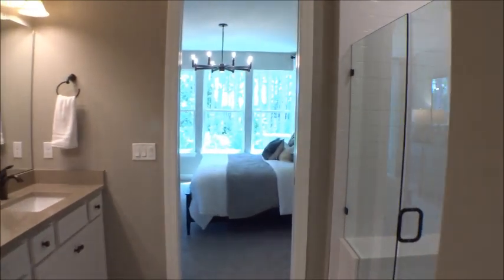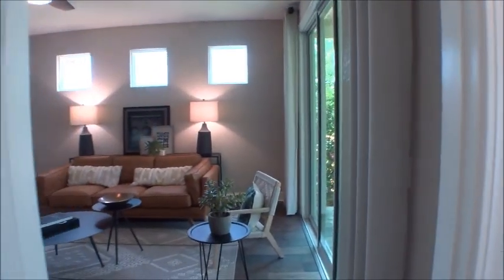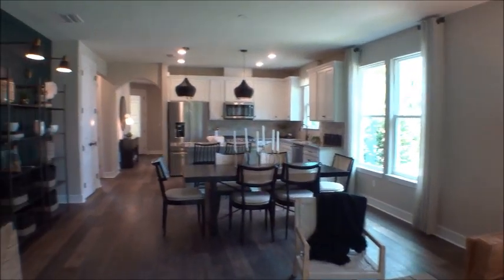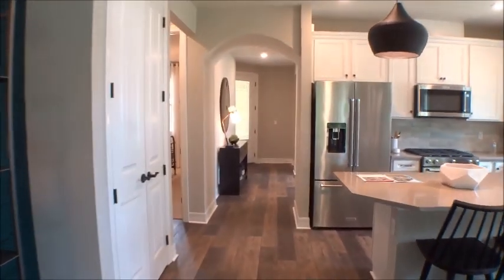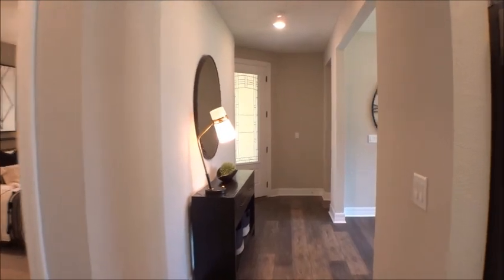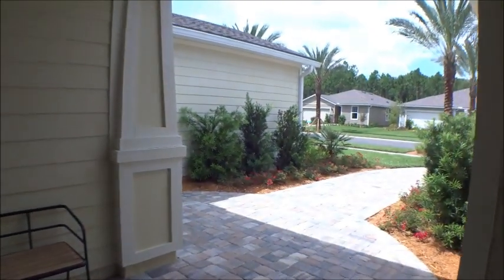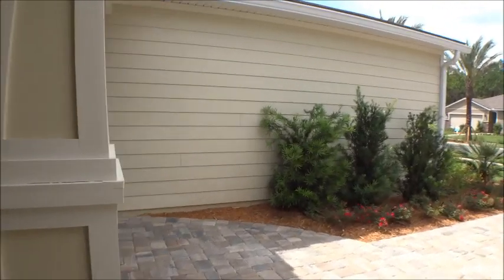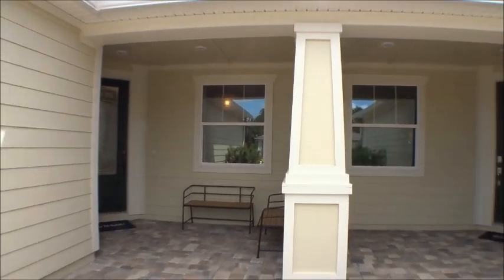This is the Ellenwood Villa home at Del Webb Nocatee, built by Pulte — great quality. We can help you get more information on this home or anything else. We work exclusively with buyers — new construction and resales — so we are absolutely your agent in the truest sense. When they put these buildings together, each building will have two floor plans and they'll mirror each other: a left floor plan and a right floor plan, same house just flipped.